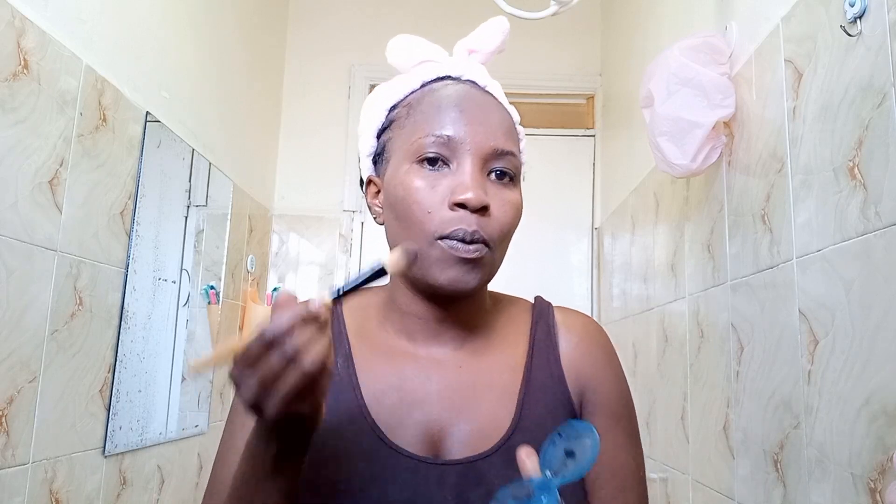This product I used was this Gania charcoal mask, and this is so good because it's a 3-in-1 — you can wash, you can scrub, and you can mask. I was using it as a mask for like 10 to 15 minutes.